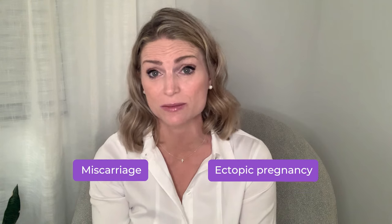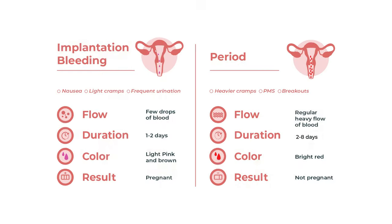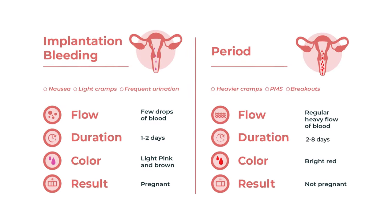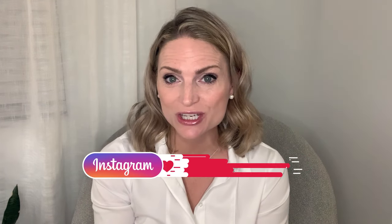These symptoms could actually indicate a more serious issue such as miscarriage or ectopic pregnancy. I know it can be difficult to even think about seeing drops of blood in your undies when you are trying to conceive, but I hope after this video you feel more confident in your ability to tell the difference between implantation bleeding and your period. If you found this video helpful, please give it a thumbs up. Check out our Instagram page and our blog for hours of educational and entertaining content. Have fun learning and I'll see you in the next one.